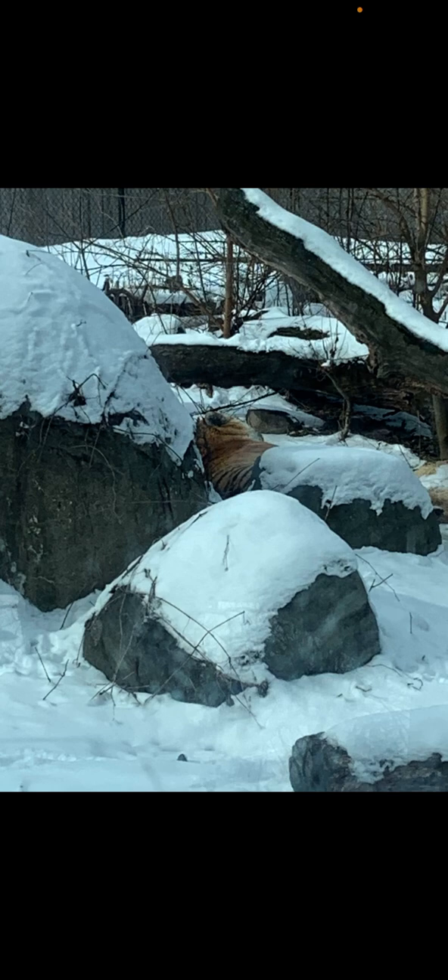I went to the Henry Vilas Zoo. Here's a Siberian tiger — he was making some noises. I wish I could have gotten some videos of it but it was too late before I could take out my phone. He was sleeping in the snow.